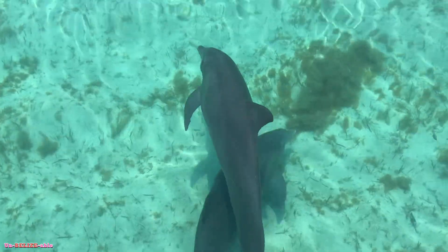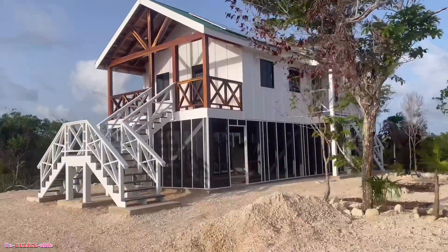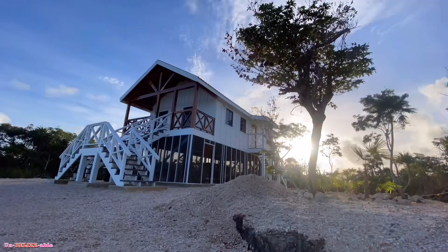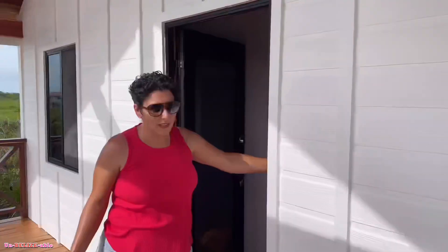Welcome to San Pedro, a little piece of paradise. Our good friends just finished building this house and before they put it on the market they invited us to come stay, relax, and take a break after a really busy summer. Come take a look at a piece of paradise that somebody could get a hold of sometime soon.